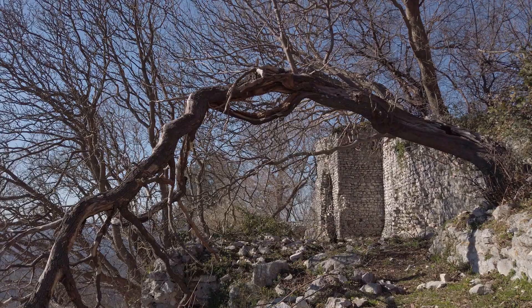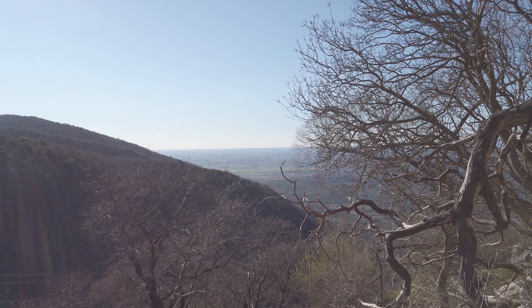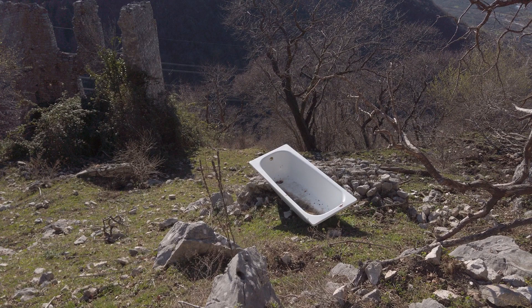Here we are: Castellaccio, the Saracen castle, just to the north of Tivoli. Over there somewhere is Rome, and there's a bath as well. Someone keeps animals here.